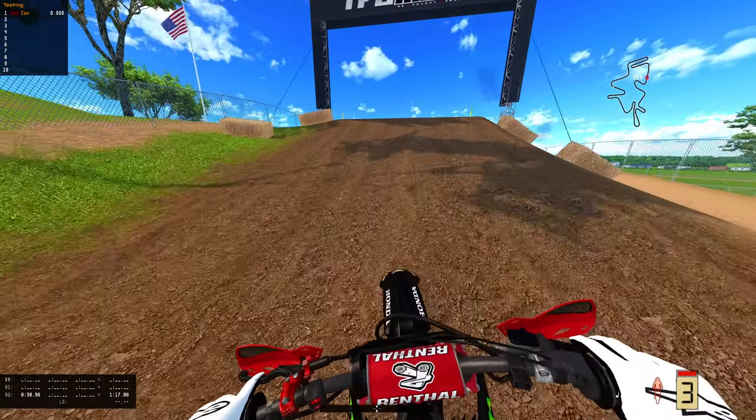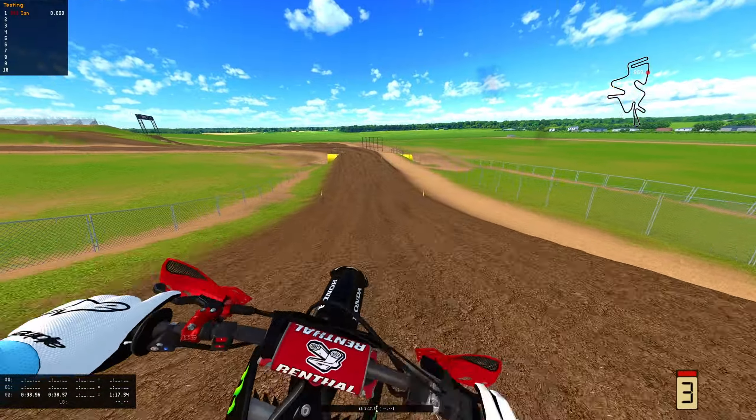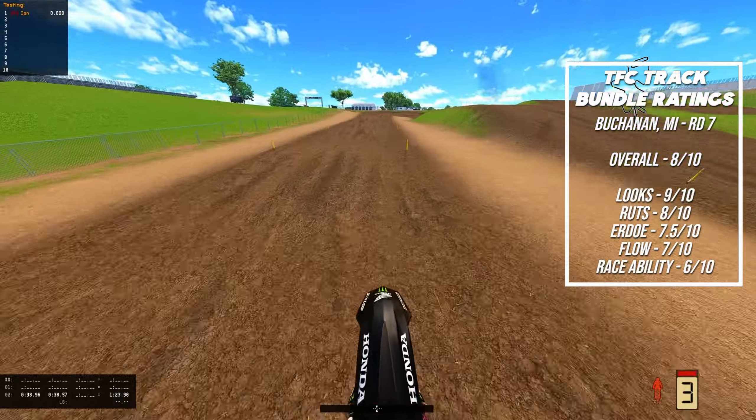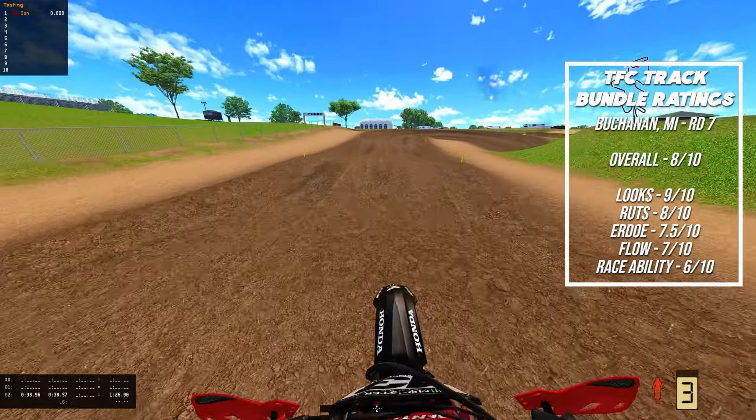I am against severe allergies right now, so if I sound really bad, that's probably why. Let's hop over and start rating these tracks. This one is Buchanan, Michigan, round seven.